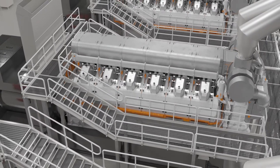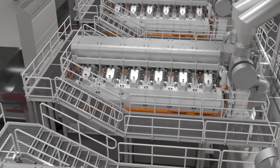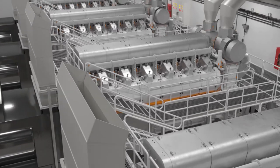Since 1980, Wärtsilä has delivered more than 24,000 engines with Wärtsilä engine control systems. Our latest UNIC is a new engine control system that enables record-breaking efficiency.